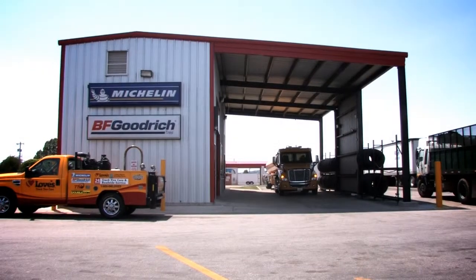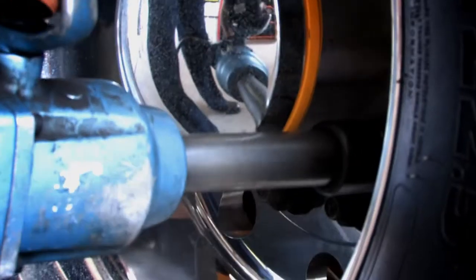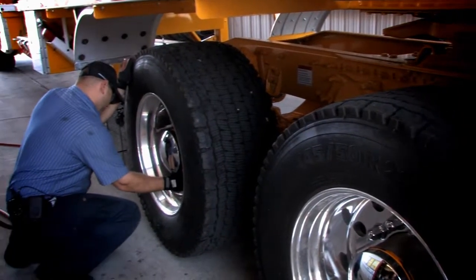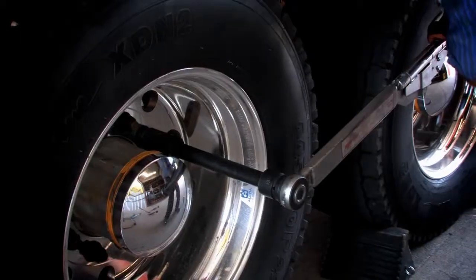In May of 2008, Love's Truck Tire Care began with our first location in Hutchins, Texas and a commitment to provide the best nationwide commercial truck tire service on the road. In 2013 we reached 175 open locations with a continued growth averaging a previously unheard-of rate of 35 locations a year.